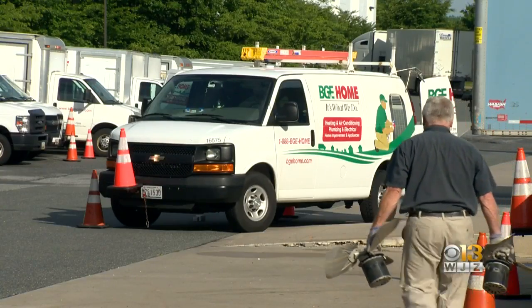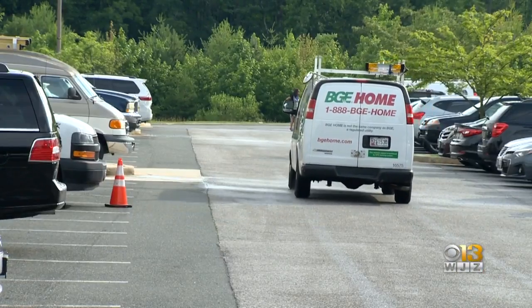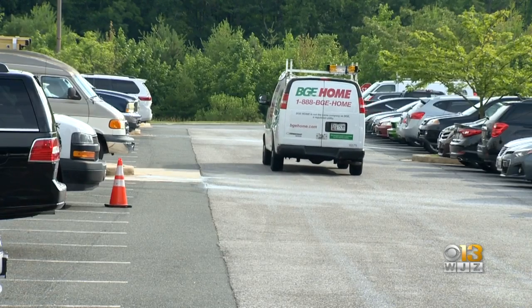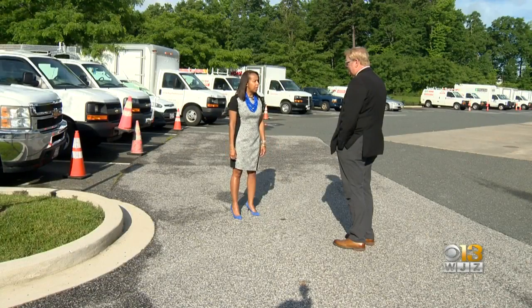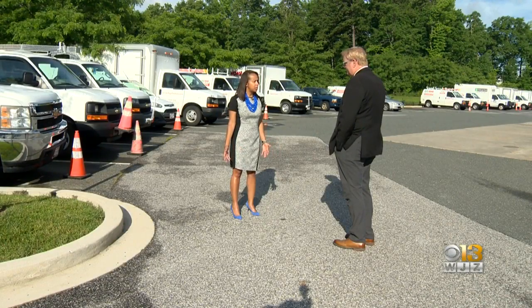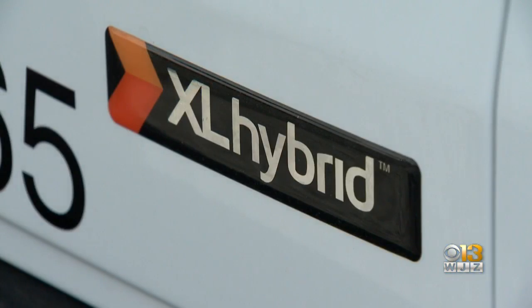And get this — BGE Home is owned by Constellation Energy, which recently became an investor in XL Hybrids. It's something business consultants called symbiosis, or dissimilar groups benefiting each other. "We're really excited about it. We're hopeful that we see some of these efficiency gains, and we're hoping to be kinder to the environment and not have such a huge footprint, given the vehicles we have on the road today."